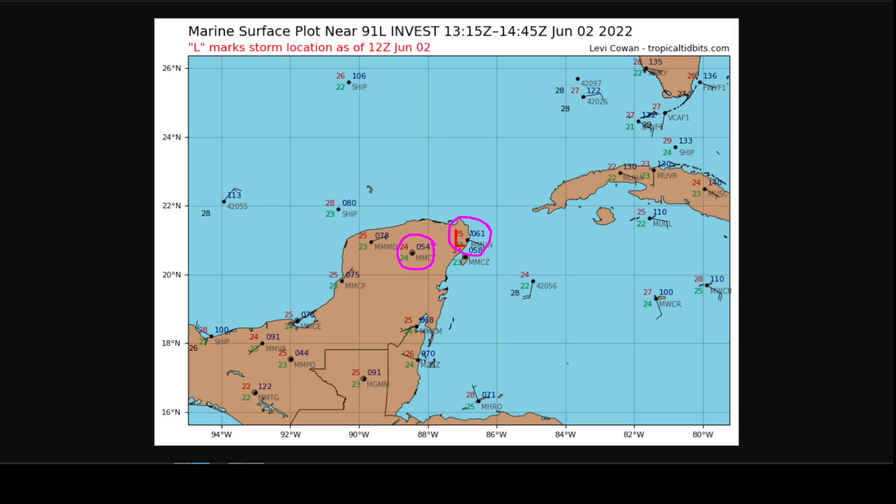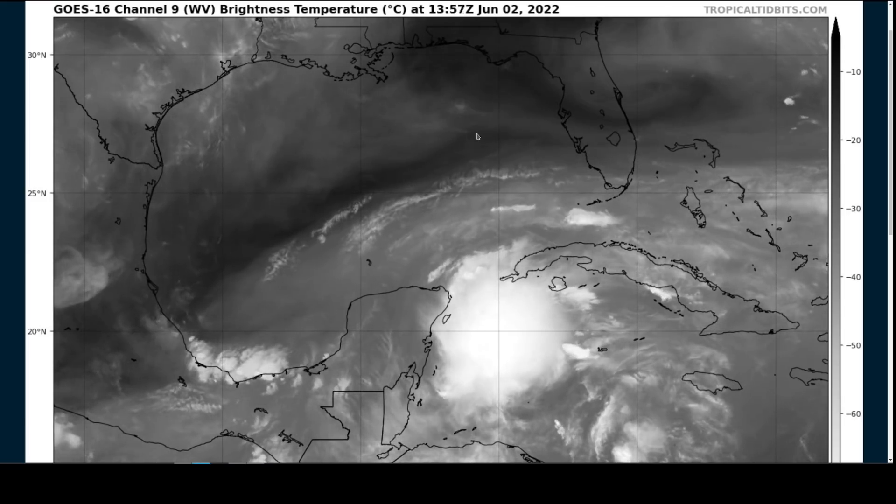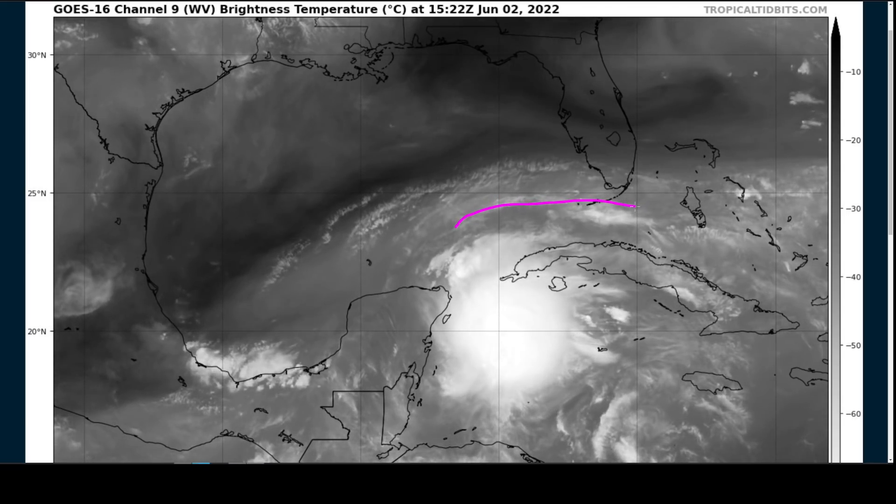This is not terribly low, which indicates that the system has not tightened up appreciably just yet and remains rather broad and diffuse. However, there is a lot of rain that will be spreading over Cuba and parts of the Yucatan Peninsula during the day today, and eventually up into the Florida Keys tonight and tomorrow, and then South Florida throughout the day on Friday.